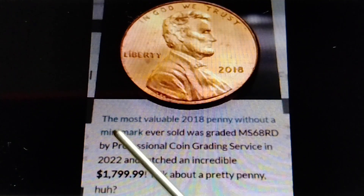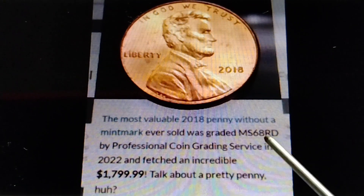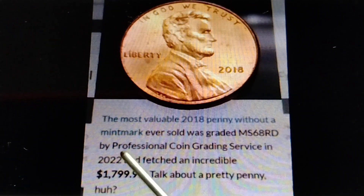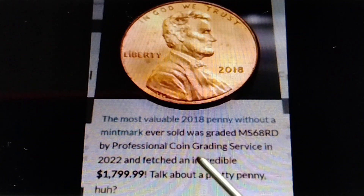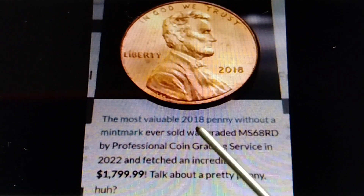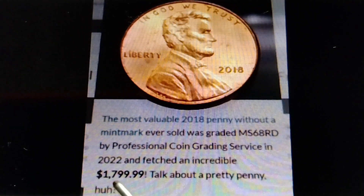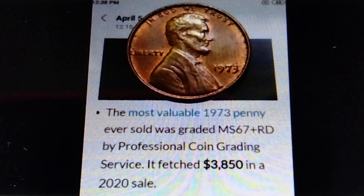Next, the 2018 no mint mark. The most valuable 2018 penny without a mint mark ever sold was graded MS68 RD by Professional Coin Grading Service (PCGS) in 2022, and fetched an incredible $1,799.99. The most valuable 2018 penny graded MS68 RD is already worth $1,799.99.